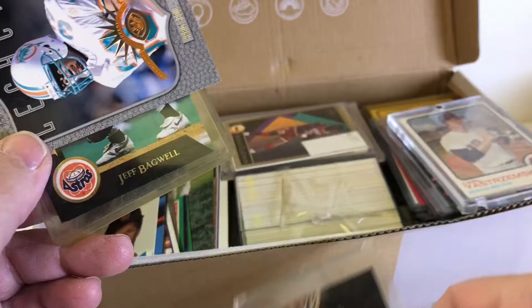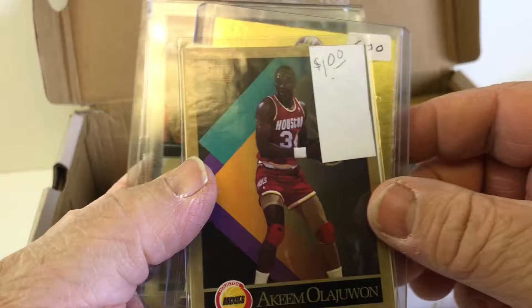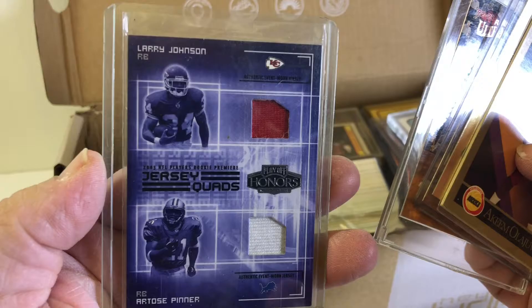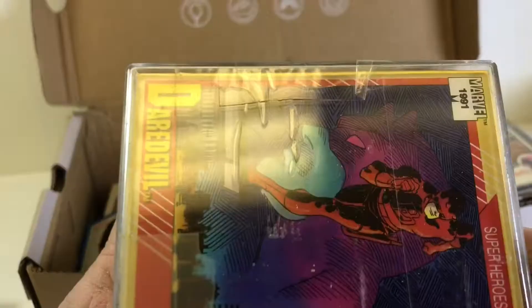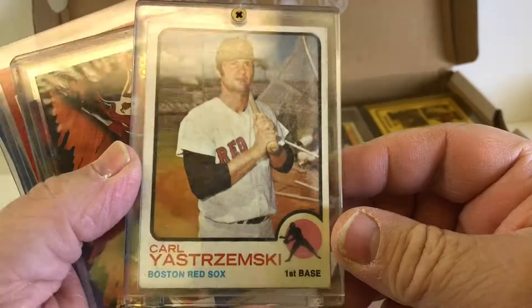Shaquille. Junk. Kind of a NASCAR thing. There's a Shaquille insert. There's a Larry Johnson card - you could send that to him. This looks like some kind of Marvel superhero.